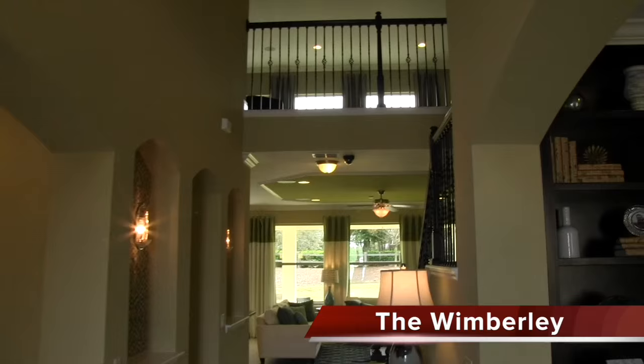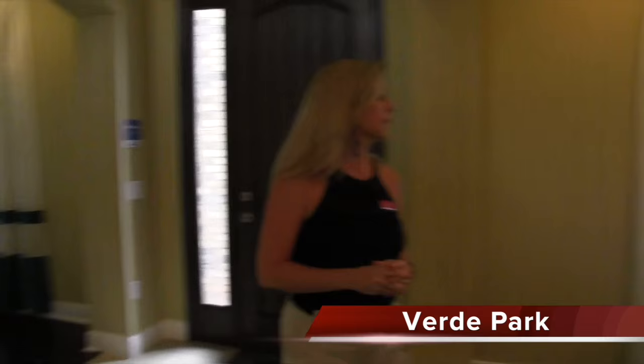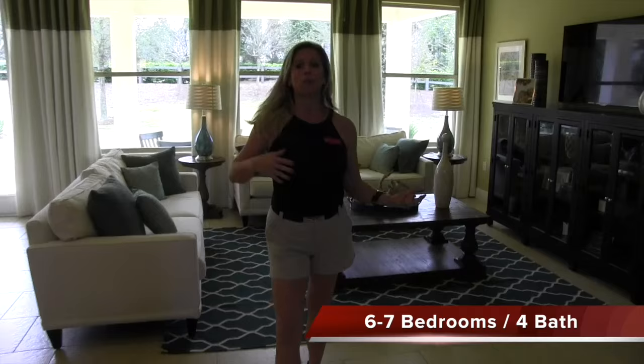Here we have a gorgeous entrance. When you enter this home you can see that balcony up above — the wrought iron railing really just makes such a big statement as soon as you enter. Another thing I love about this home are these arches right here. You have double arches that kind of define the space of your formal dining room and your formal living room. Really beautiful layout.